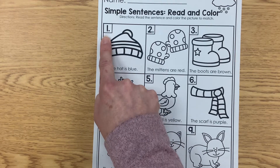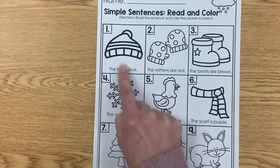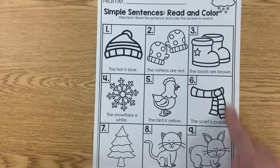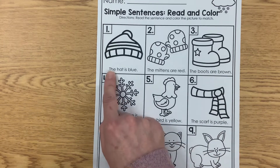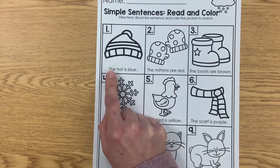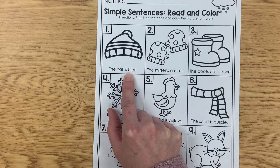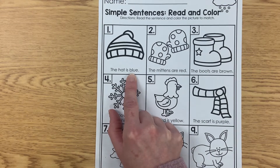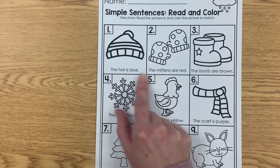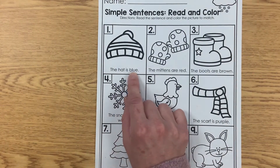Let's do number one. Make sure you wrote your name at the top. Starting with number one, I see a hat — all of these are winter items. Here's our sight word: 'the.' This says, 'The hat is blue.' If you don't know what the color word is, we can practice sounding it out. We know all of these are going to have a color word at the end of the sentence. B-L-U-E would be blue.